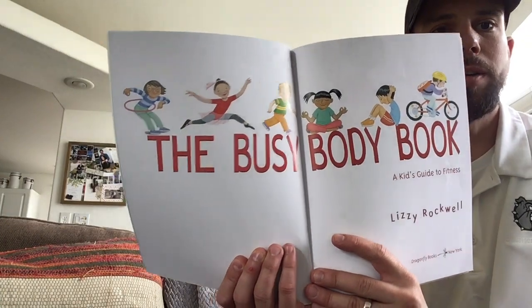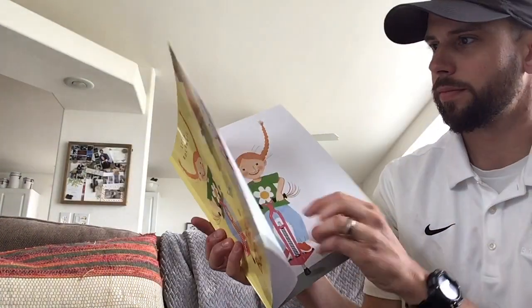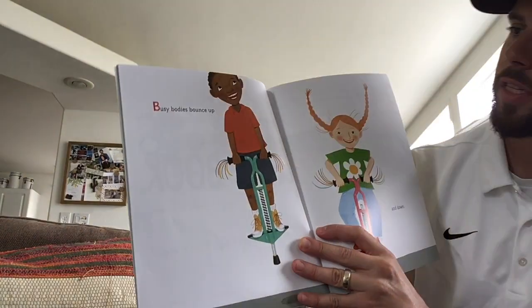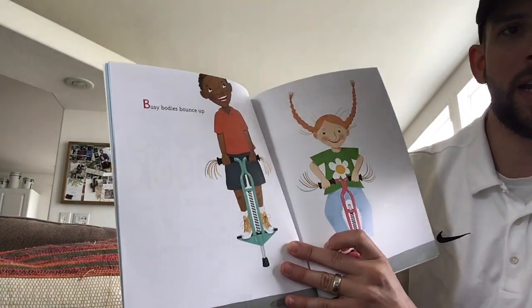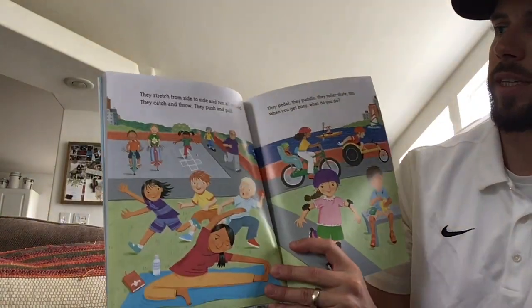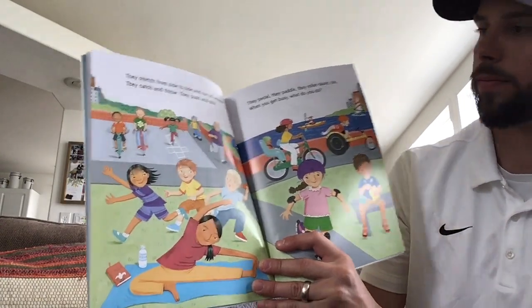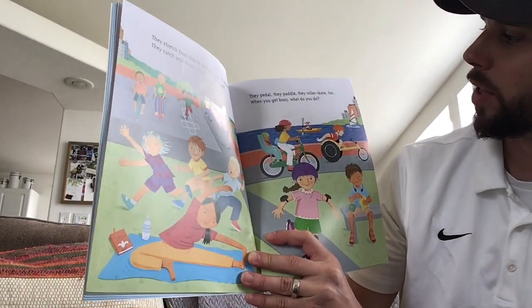The Busy Body Book by Lizzie Rockwell, a kid's guide to fitness. Busy bodies bounce up and down. They stretch from side to side and run all around. They catch and throw, they push and pull. They pedal, they paddle, they roller skate too.